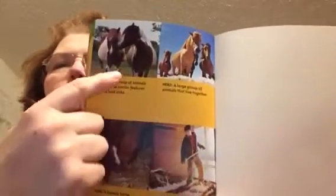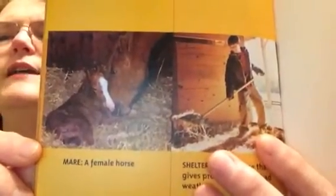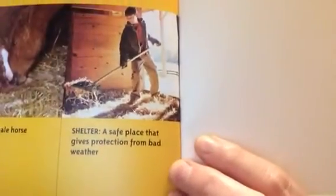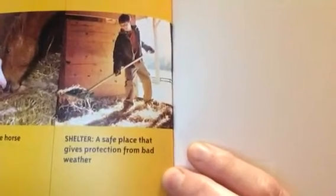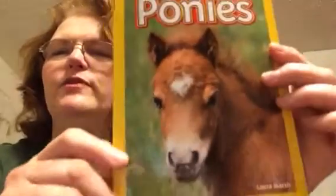They have a glossary at the back of the book. Remember, we had a table of contents at the beginning. And at the back, you have this thing called a glossary, and it tells you what words mean. This one's really cool because it's a picture glossary. A breed is a group of animals that have similar features and look alike. A herd is a large group of animals that live together. A mare is a female horse. And shelter is a safe place that gives protection from bad weather. And that's the end of our book today, called Ponies. Thank you so much for listening. I'll see you again tomorrow.